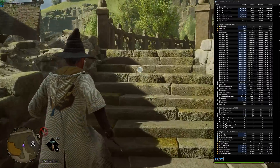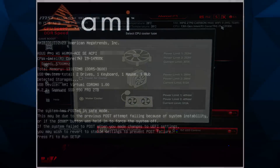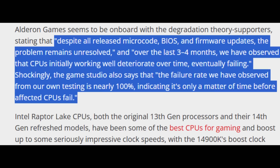This problem was initially reported by people using gaming motherboards, with the theory being that high power profiles and AI overclocking settings were degrading the CPUs. But now we're talking about CPUs deployed in server settings using conservative settings that still started having problems down the road. PC Gamer recently posted an article citing Wendell's video, also sourcing a game studio known as Aldron Games, which stated: 'Intel is selling defective 13th and 14th gen CPUs, and despite all released microcode, BIOS, and firmware updates, the problem remains unresolved.'